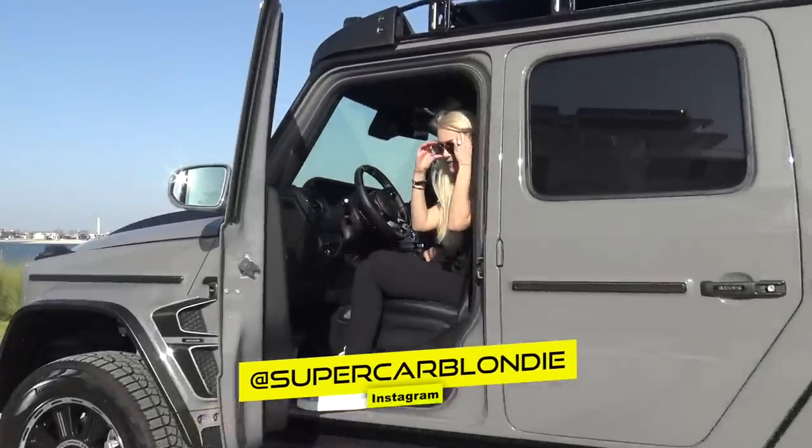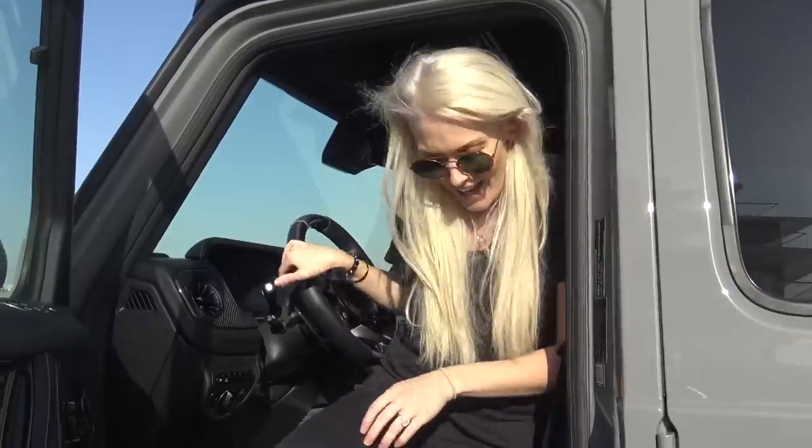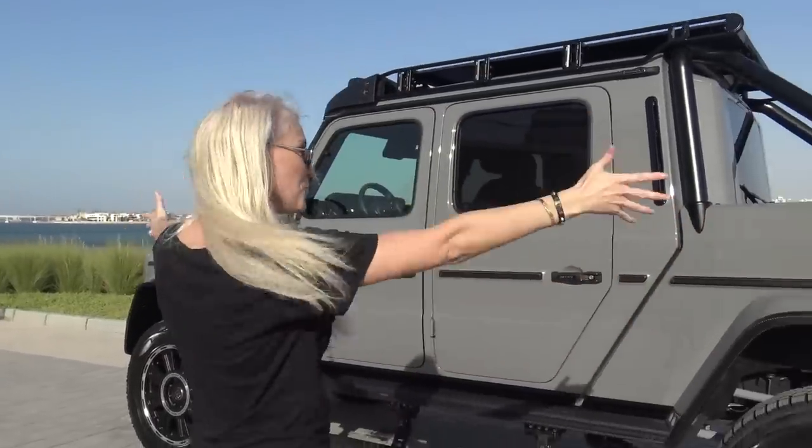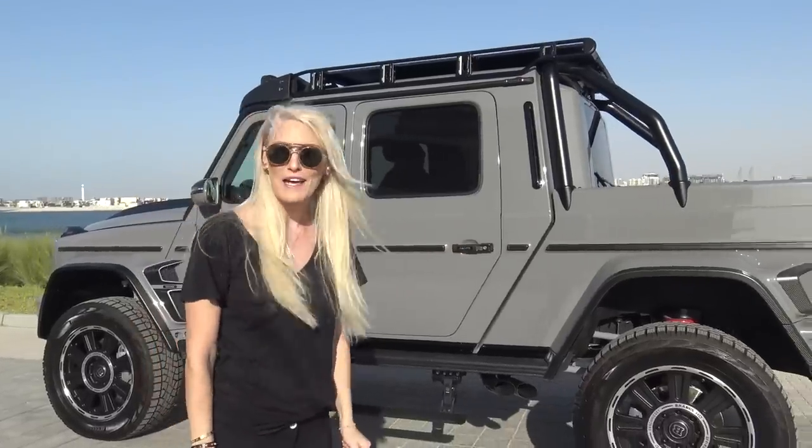What's up guys? Supercar Blondie here in this beast of a car. Welcome to the channel. Thank you so much for being a part of the Supercar Blondie family. So let me introduce you to the G-Wagon pickup.